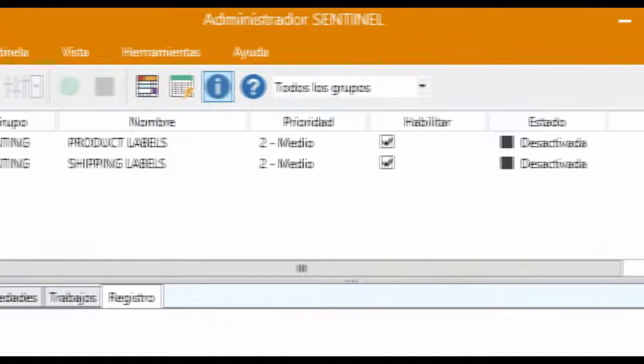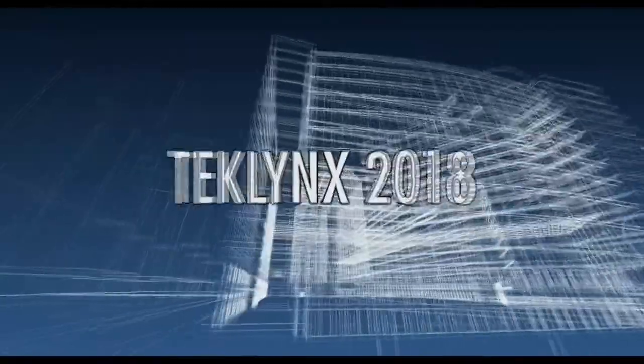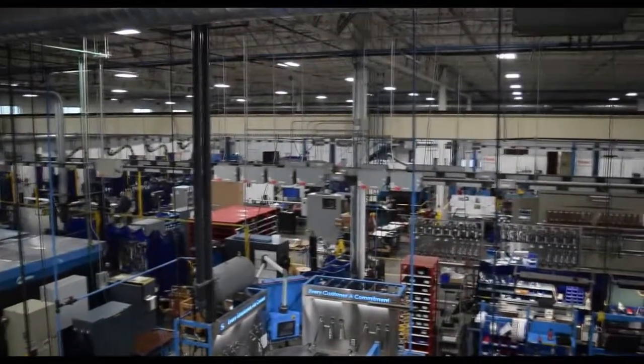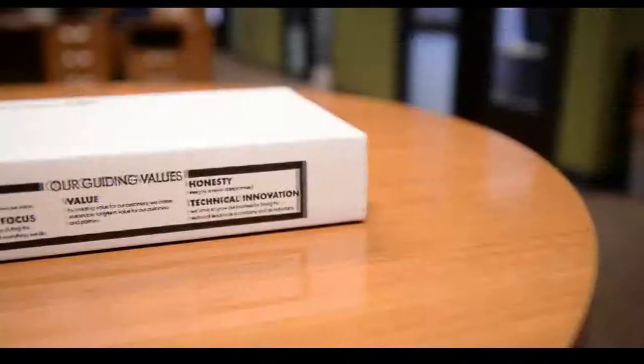Sentinel's interface and documentation is also now available in Spanish. Sentinel 2018 is better suited to serve a decentralized business from a centralized location with enhancements that bring more flexibility.